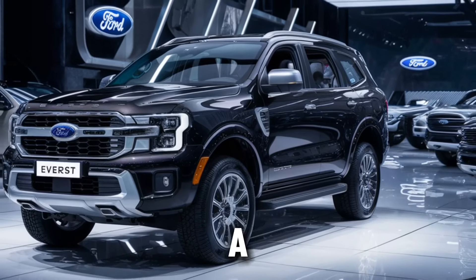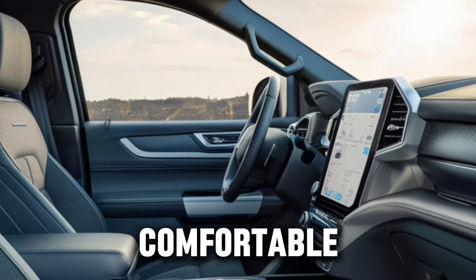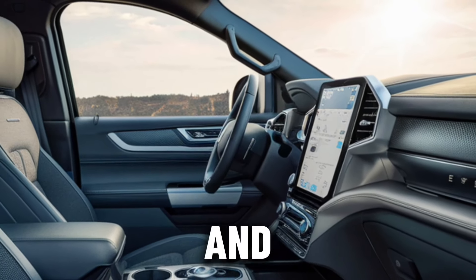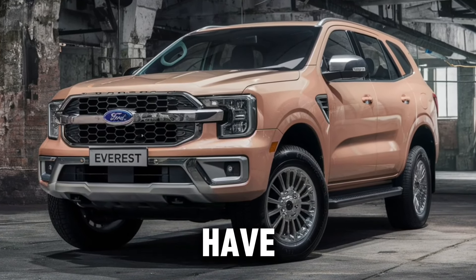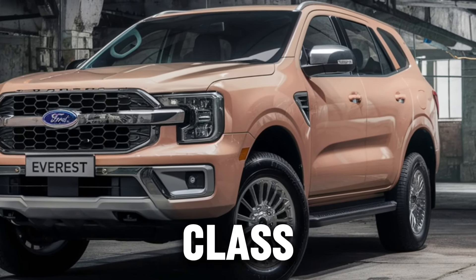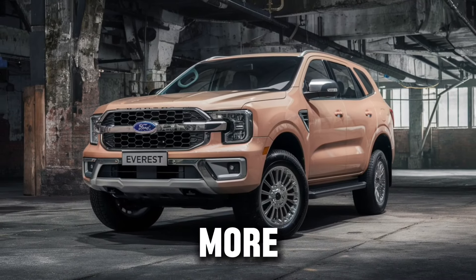Inside, the Everest is a sanctuary. The interior provides occupants with a comfortable, safe, high-tech, and inviting cabin designed for daily duties and long road trips. The premium levels of craftsmanship have created a quiet and refined space for up to seven passengers. Class-leading technology and safety features make every journey more memorable, too.